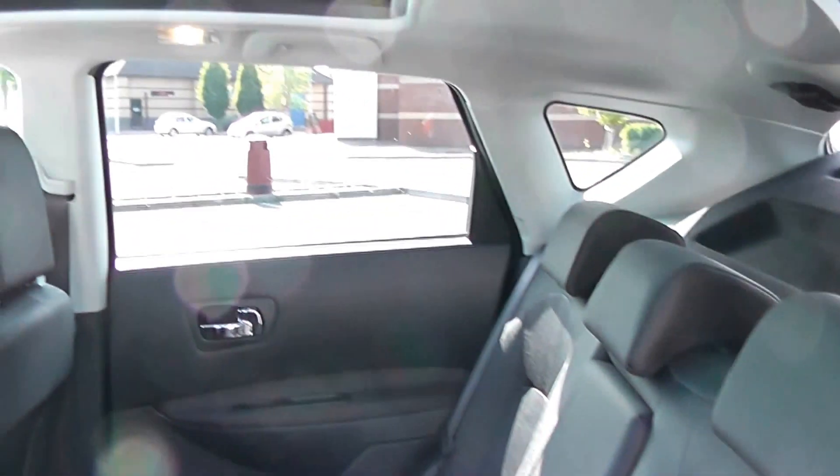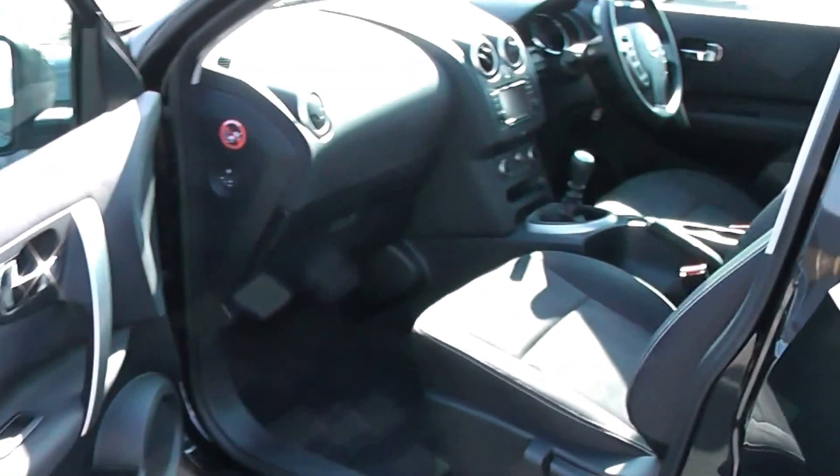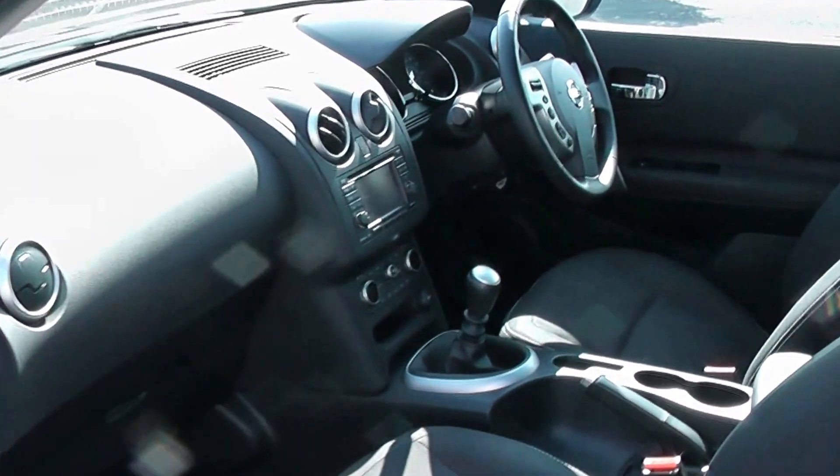Making our way now into the interior, you'll notice the nice upholstery inside. Plenty of head and leg room. And making our way inside the interior itself, we can see a nice dashboard layout.